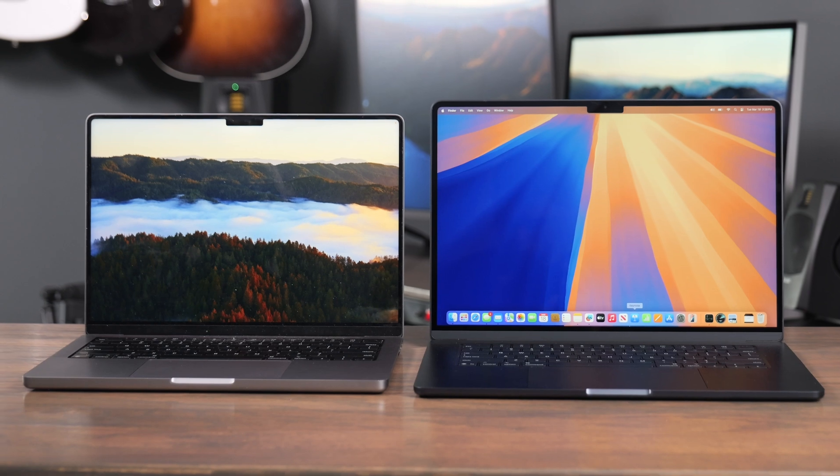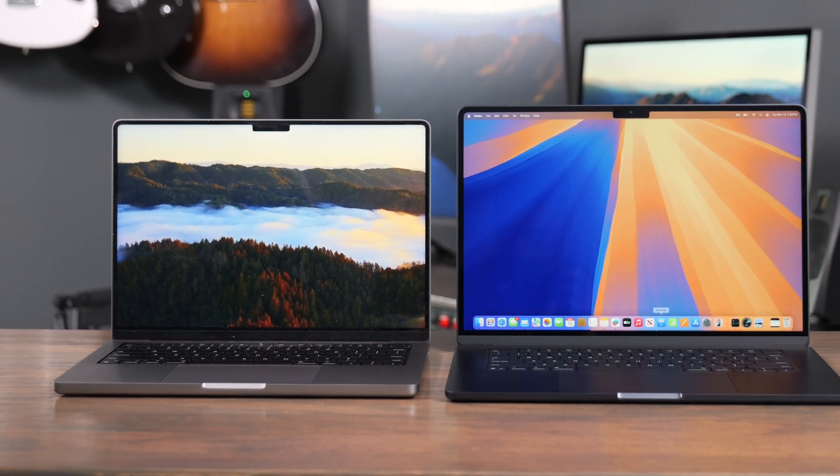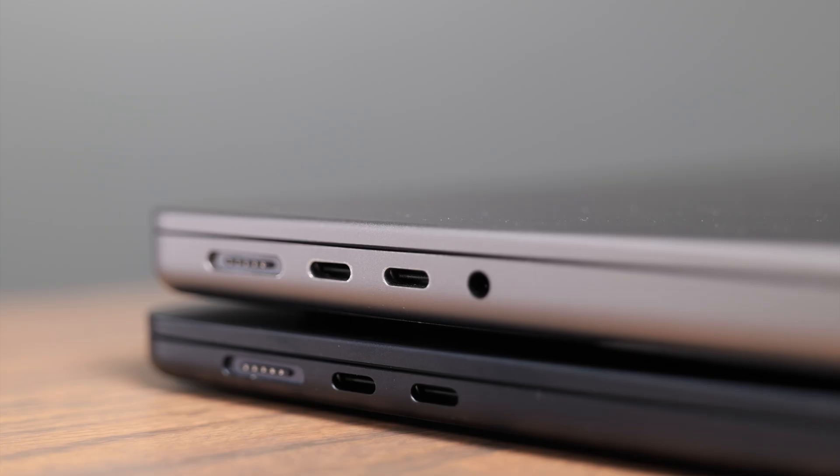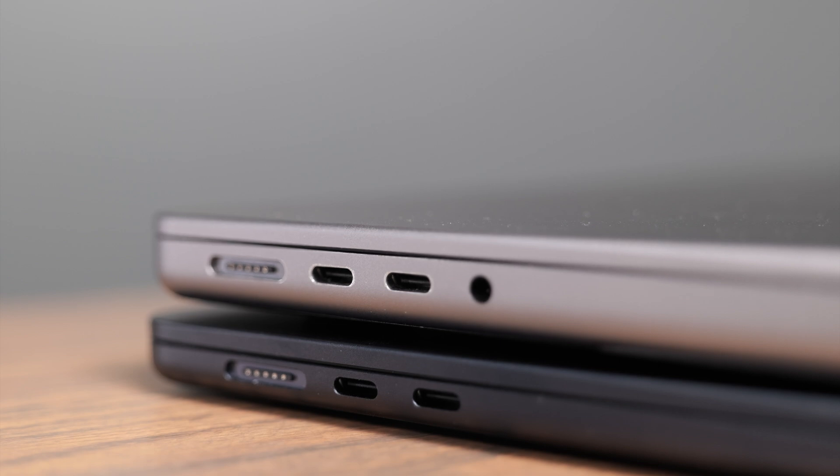If you're trying to decide between the M4 MacBook Air or the M4 MacBook Pro, there are a few things you need to be aware of before making your choice, because depending on your use case, the computer you're going to want is going to be drastically different. In this video, we're going to talk about the differences between these computers so you can make the best possible choice.